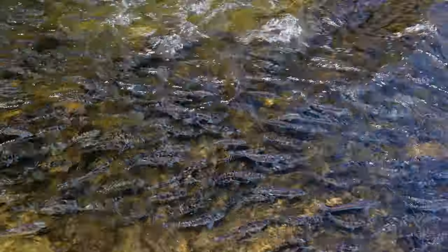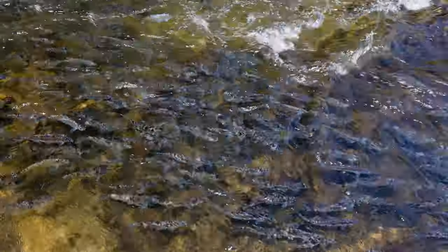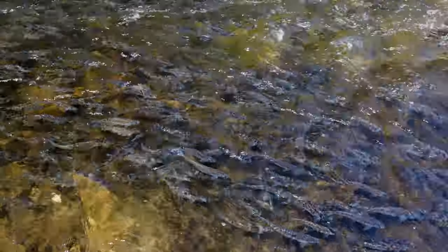There's tremendous joy in seeing a river full of fish and to feel like you've had some small part in bringing this stream back to life. It's just astonishing.